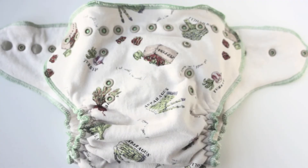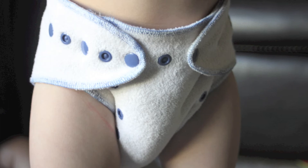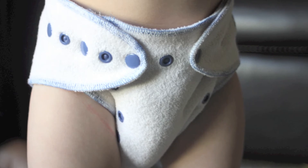The diaper has snap closures — three on each side — and this helps prevent wing droop. I tested this on my little ones: one is 9-11 months and the other is about 2.5 years old, and both are normal to heavy wetters right now.